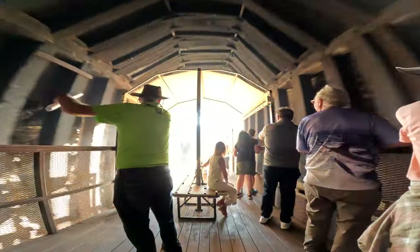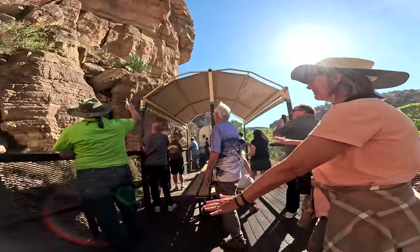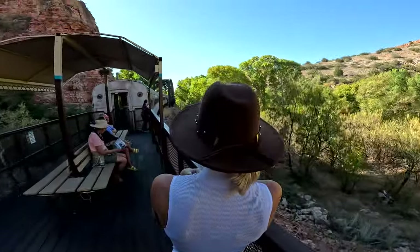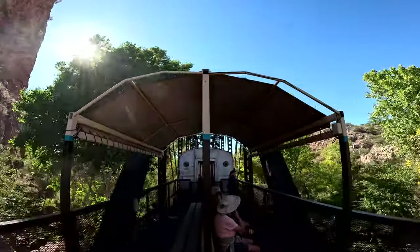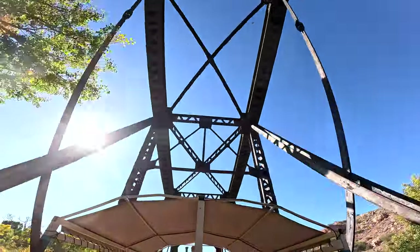Going through the tunnel, everyone howled as we exited, and you can catch a glimpse of one of those rock formations — it may be a howling wolf or coyote, but I'm not sure on that one. The fall foliage was not quite at its peak, but as we neared the end of the canyon we were able to take in a few more beautiful views from the outdoor car.